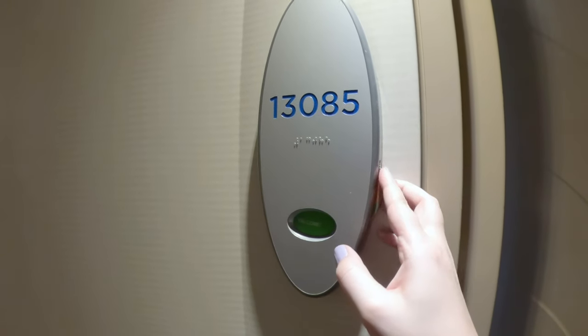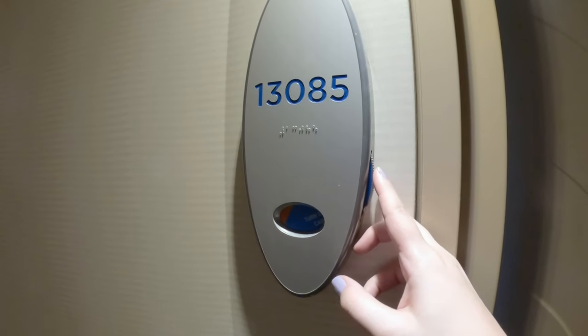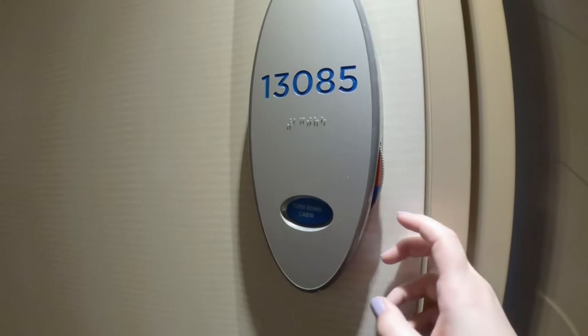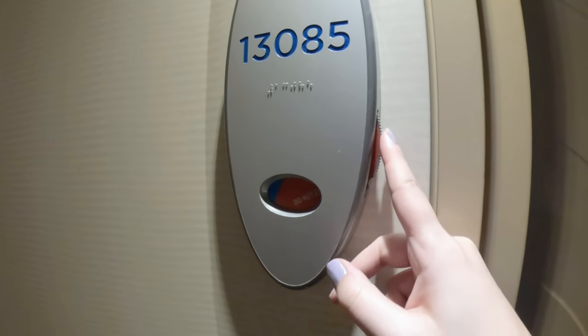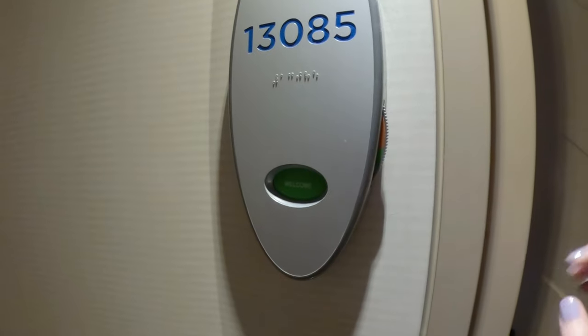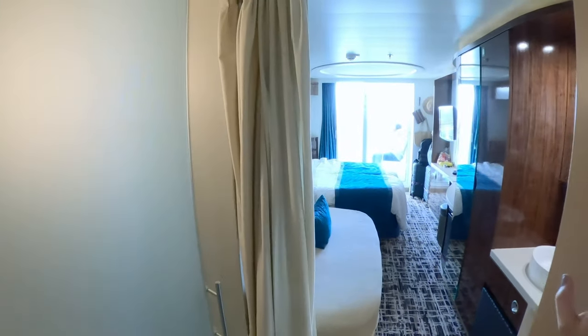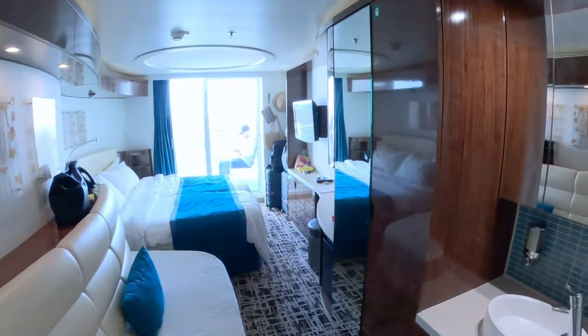Starting outside the room, you have a wheel on your door number you can turn with four options: welcome, make up cabin, turn down cabin, and do not disturb. To get inside you can scan your ship card because it acts as your room key as well.